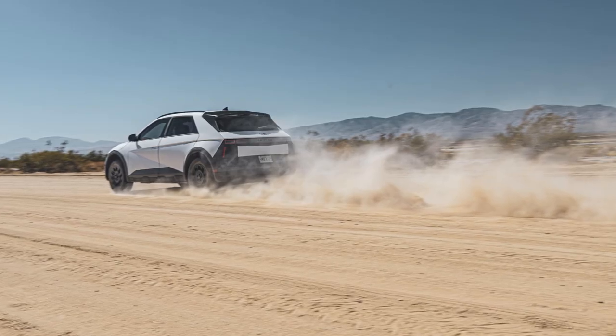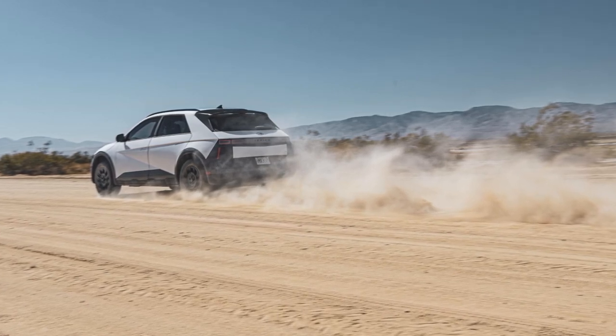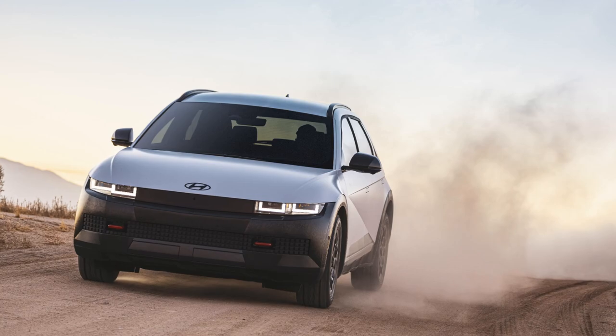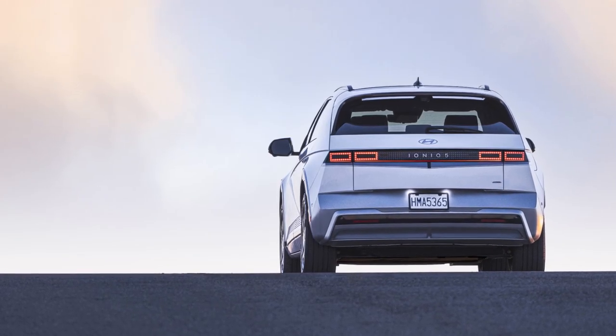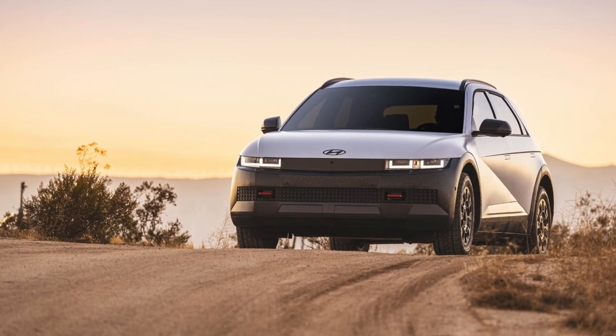The 2025 IONIQ 5 is the first Hyundai model produced at the new Georgia facility. It boasts increased battery capacities, with standard range models now at 63 kWh and long-range models at 84 kWh. These enhancements promise improved performance, convenience, and safety for drivers.